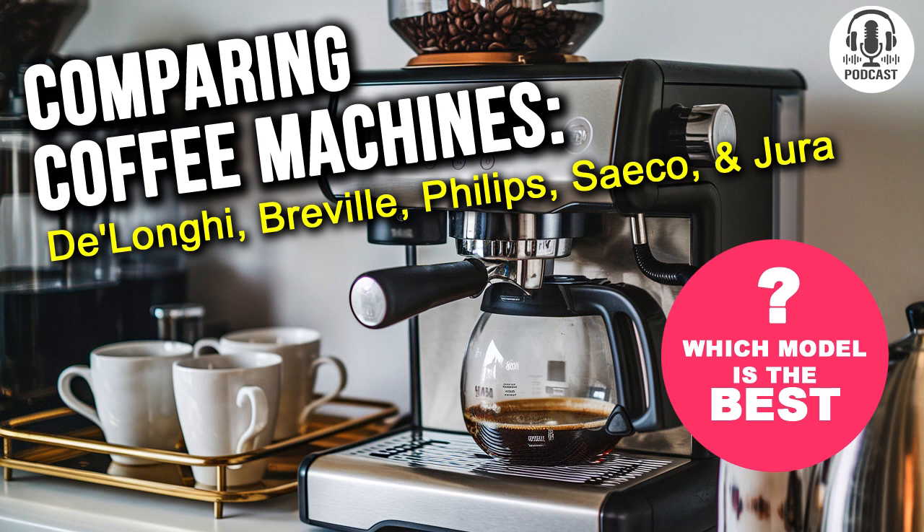Welcome back to another episode of Comparator. We're diving into the world of premium home coffee machines, and today we've got a hot topic: pressure. Sabrina, is it true that without the right pressure, you can't make a proper espresso? Absolutely, Chris. Pressure is the unsung hero that transforms coffee beans into a true elixir of energy. Imagine sitting in a cozy cafe, watching a barista work their magic — but the real magic happens behind the scenes, and it's all about the pressure.